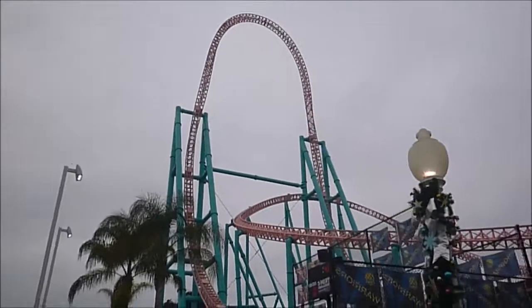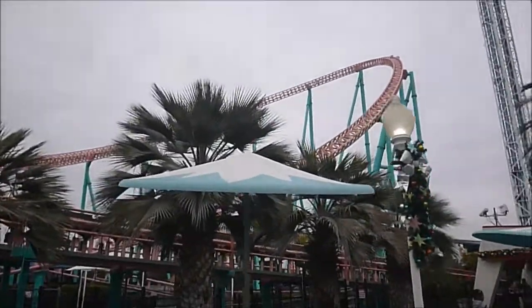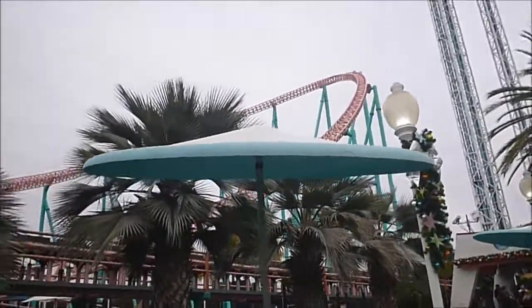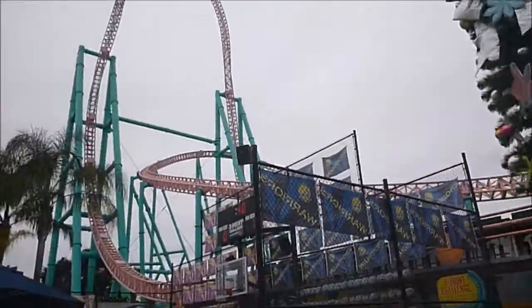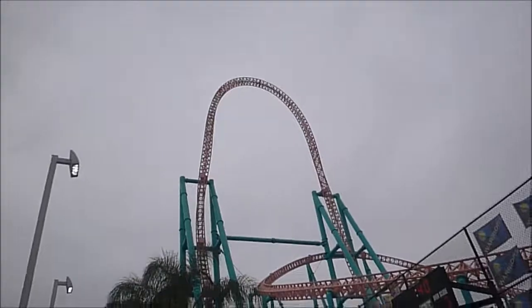Just getting through — go behind the waterfall. Accelerator, coaster credit number 184. The only one left in the park I've got to do is Sierra Sidewinder. It was closed when we walked by, so we'll try again later.